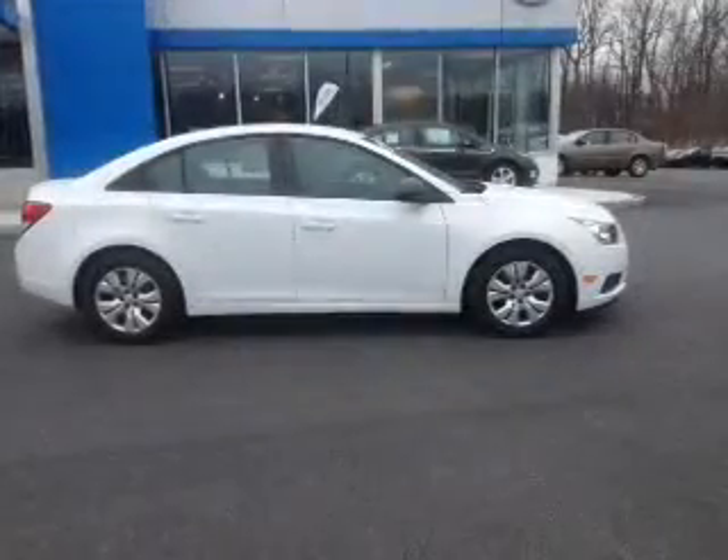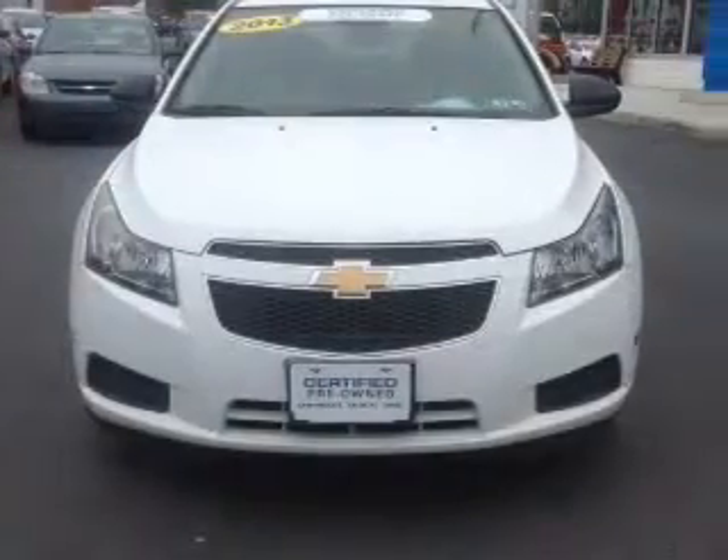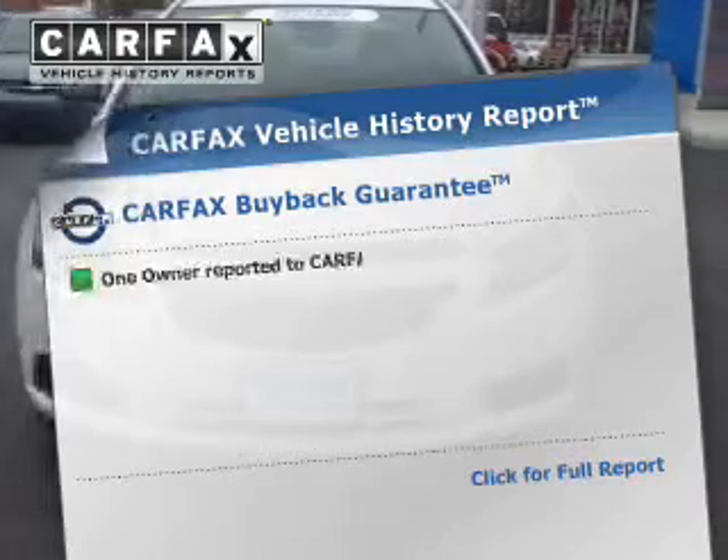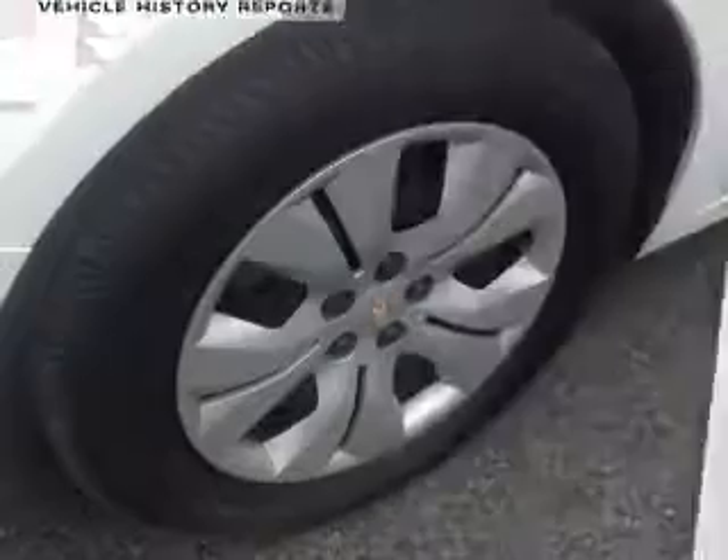The powertrain includes front-wheel drive with a reliable engine that responds smoothly to its automatic transmission. This vehicle comes with a Carfax report, which reduces your buying risk by providing the vehicle's history before you purchase.